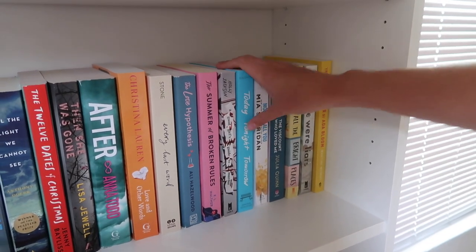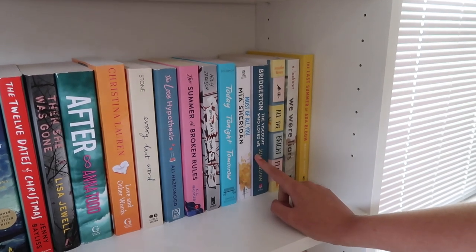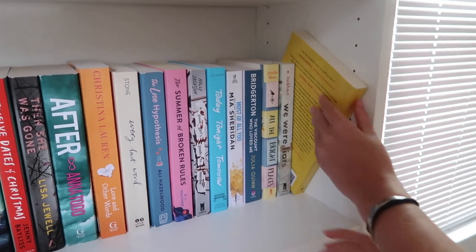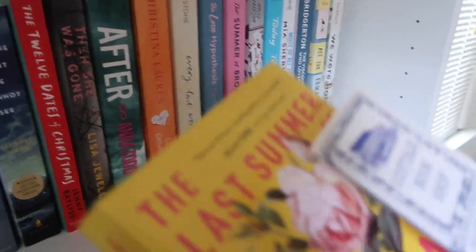Today Tonight Tomorrow — I'm definitely reading this soon, definitely this summer. Most of All You by Mia Sheridan. The Viscount Who Loved Me. All the Bright Places. We Were Liars. And The Last Summer of Adabloom — I haven't even read this. I got it from one of my favorite bookshops ever in this little lake town that we go to.